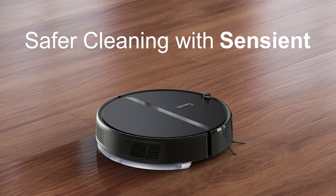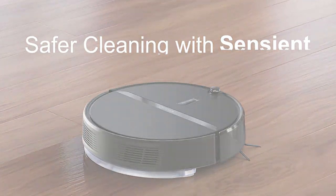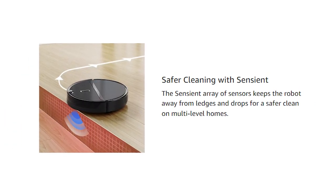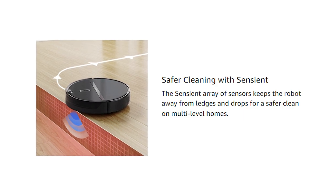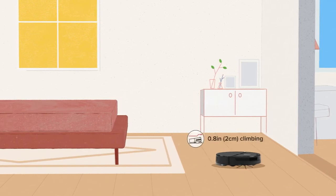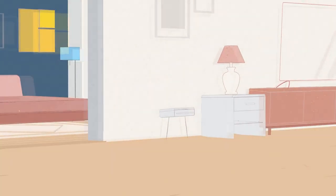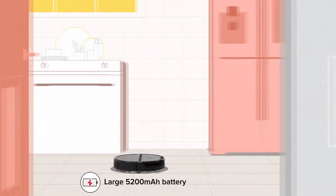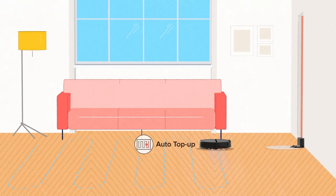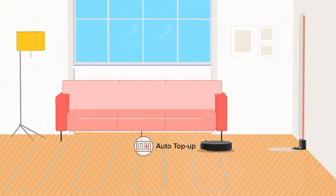Sensient is a technical feature that will help the Roborock E4 from taking any nasty spills too. Sensient is able to sense ledges and drops in your home like around stairs, and it will naturally avoid these so it won't sustain damage. If you live in a multi-level home, robot vacuums can sometimes be tricky, but that's definitely not the case with the E4. When your battery begins running low, the E4 will automatically return to the charging dock to recharge, and once it's back to full strength it will return to the last spot cleaned and pick right back up where it left off.